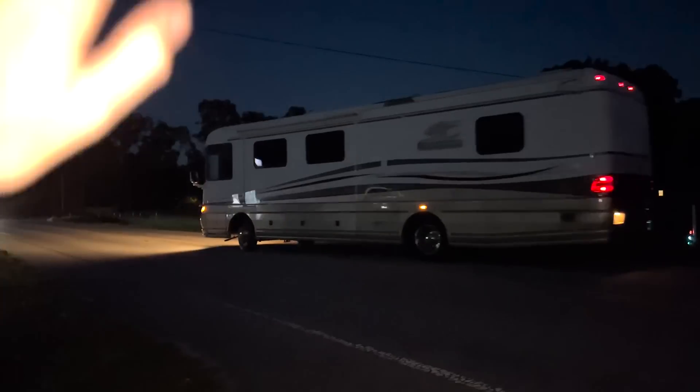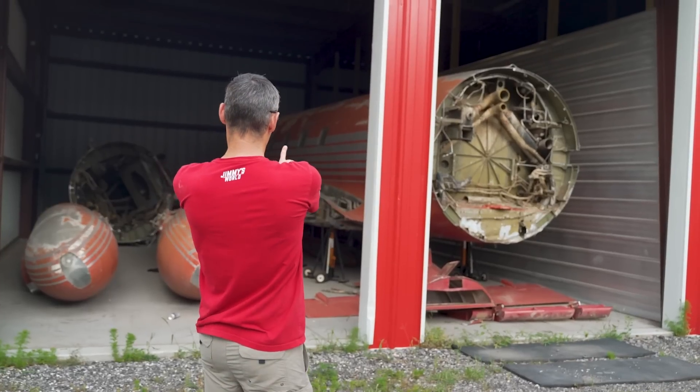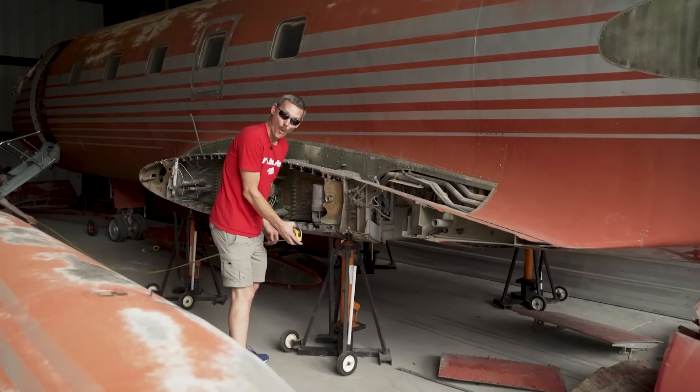Hi, Grizzly! Have fun in Alabama! Hey Grizzly, it's Jimmy. Have you left already with the RV? No reason — it should be good, I was just checking to see if you were on schedule. He said it turned out great, you're gonna be fine. All right man, safe travels. We'll see you in Alabama. I'm sure he's gonna be fine.